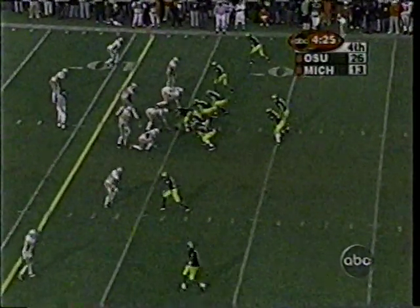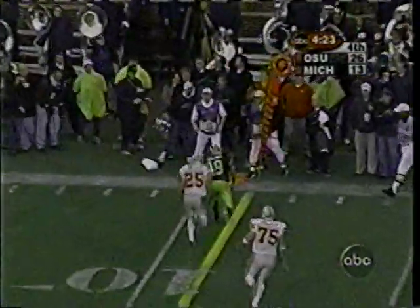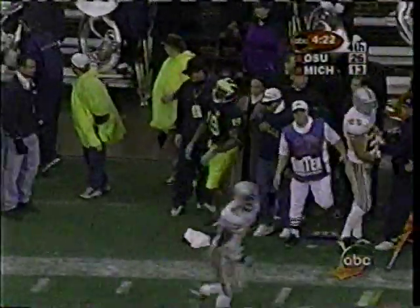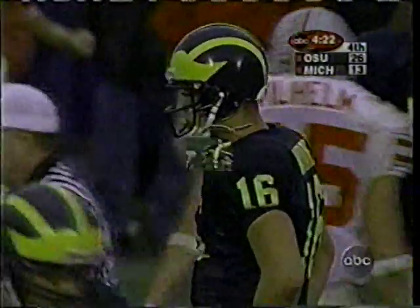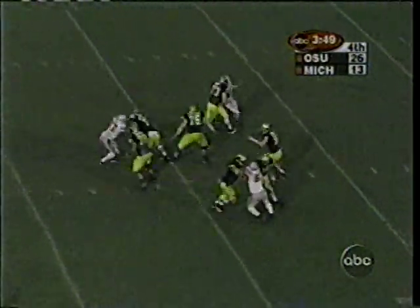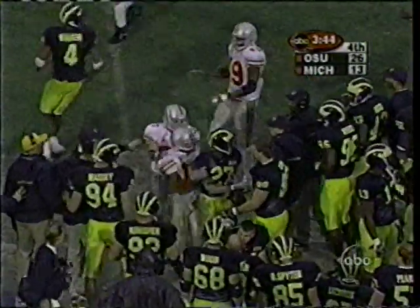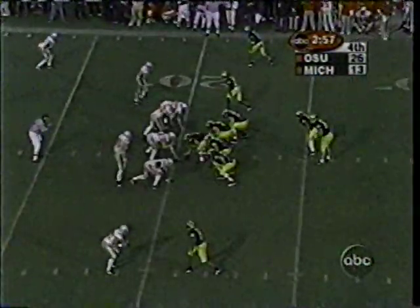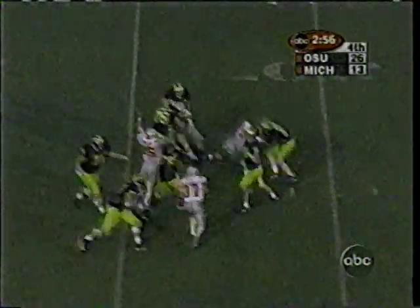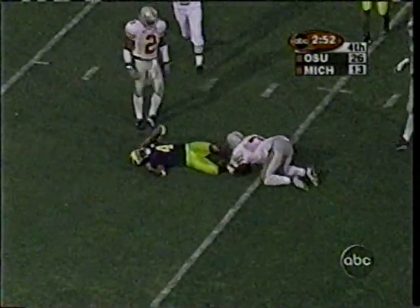Long way from over here though. Fourth down — quick out. He overthrew his intended receiver and the ball changes hands. Ohio State will get the ball back. Navarre with time — throws complete to Calvin Bell, out of bounds. Buckeyes showing blitz — here they come, picked up. Walker the catch inside the five, to the four — first down. First and goal for Michigan.